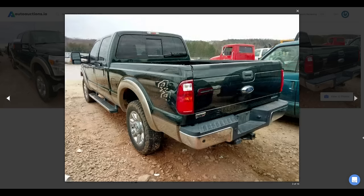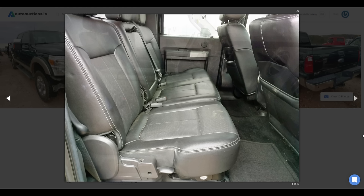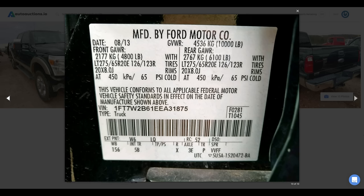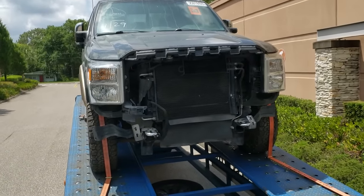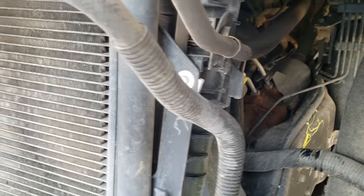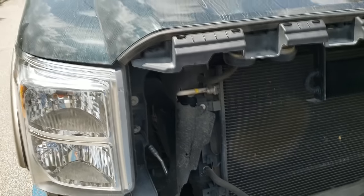I hopped on my favorite salvage auction site and searched for something not too old, not too many miles, and a decent trim level — and it had to be a Ford. I found this truck and the pictures looked too good to be true. It had a salvage title, but the damage looked fixable in less than a day. A truck like this would retail clean title for around $35,000, so my comfort level was around $20,000 all in, with a $5,000 parts and labor budget. Auction day came and I won it for only $14,200.